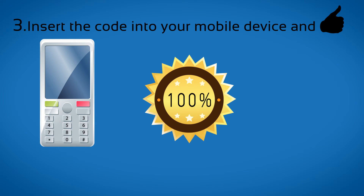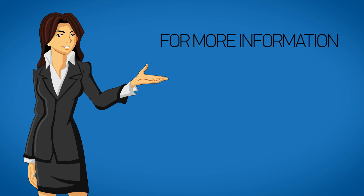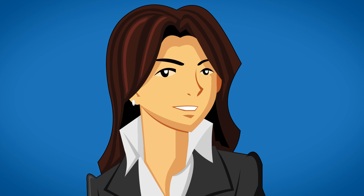We have a 100% money back guarantee policy. In the rare event that your phone can't be unlocked by using our codes, you will get a full refund. For more information or assistance, please visit www.safeunlockcode.com. Thank you!